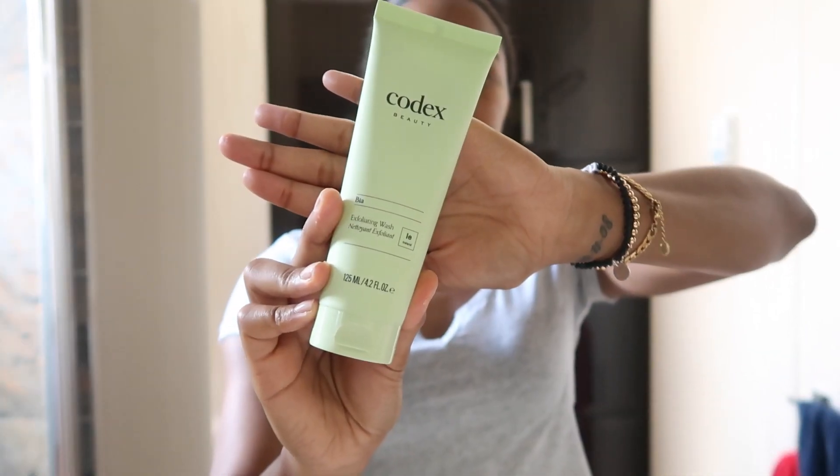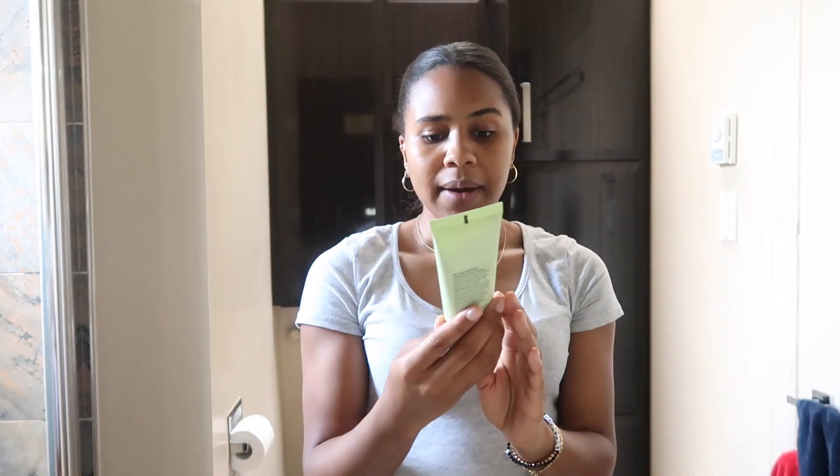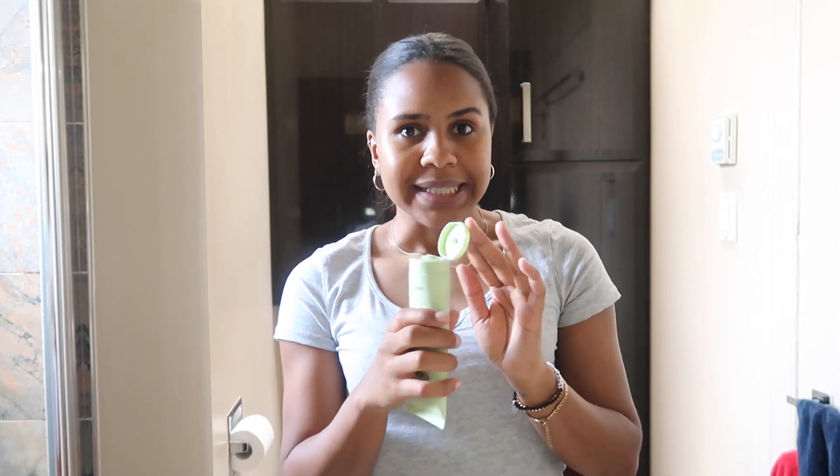What I use first is this Codex Beauty Exfoliating Wash. It is very smooth and it also has a little citrusy scent to it. It is a gentle everyday cleanser with a little bit of exfoliants in it. So let's get into that.